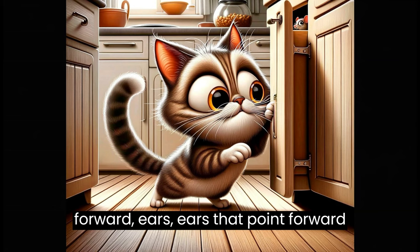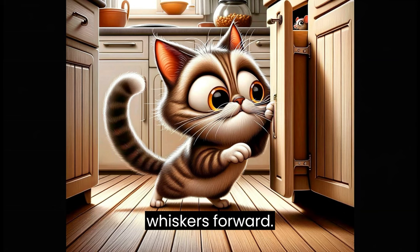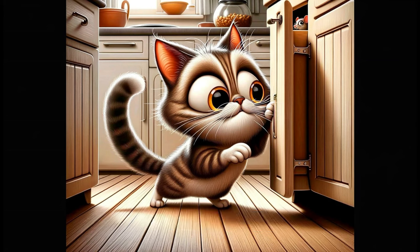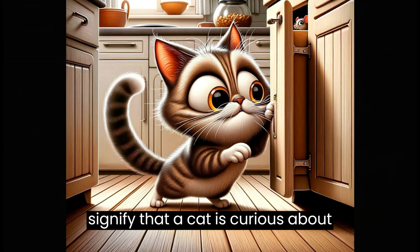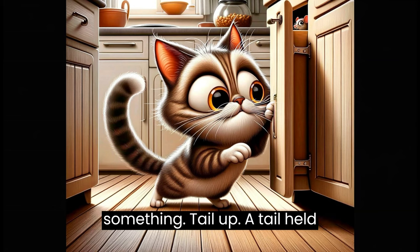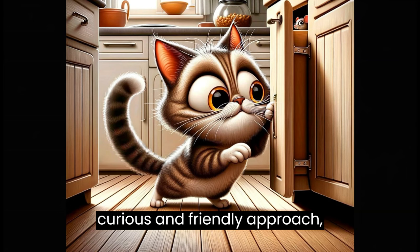Curiosity. Forward ears: ears that point forward indicate interest and curiosity. Whiskers forward: whiskers that point forward can also signify that a cat is curious about something. Tail up: a tail held high but not stiff can indicate a curious and friendly approach.